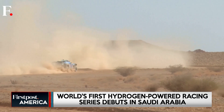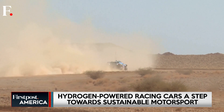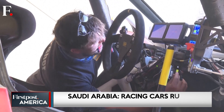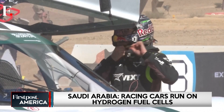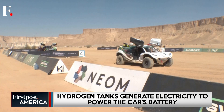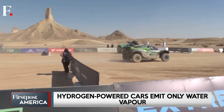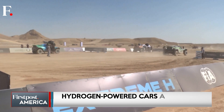In Saudi Arabia, as the cars kick up clouds of desert dust while quietly emitting nothing but water vapor, Extreme H proves that motorsport and sustainability can go hand-in-hand. This could be the start of a new chapter where speed meets sustainability and racing goes truly clean. The desert heat might stay the same, but the future of racing just got a lot cooler.